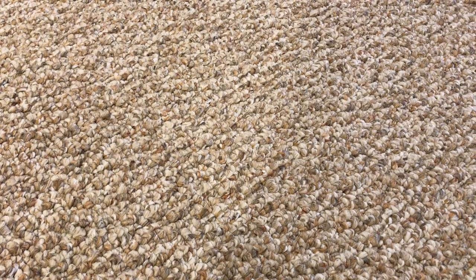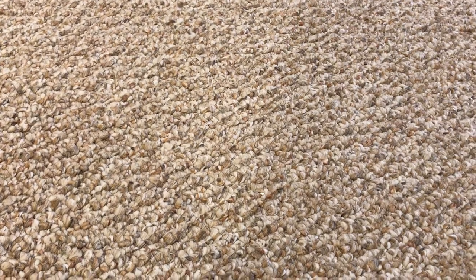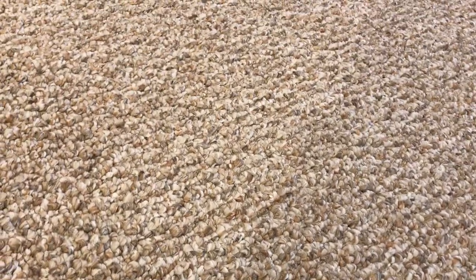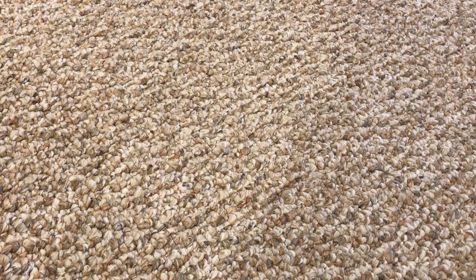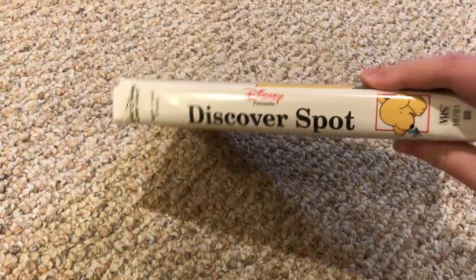All right, it's still sunny. Happy Columbus Day! Now in today's video I'm about to show you a proof that this VHS tape had the 2000 Feature Presentation logo. So this is my 2000 VHS of Discover Spot.